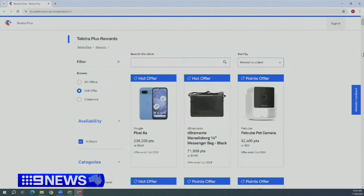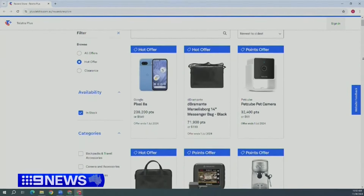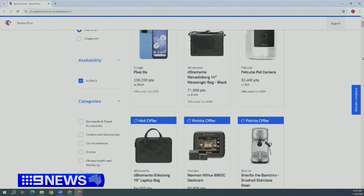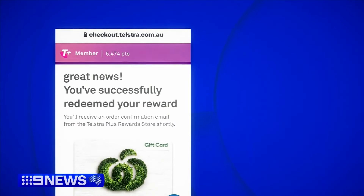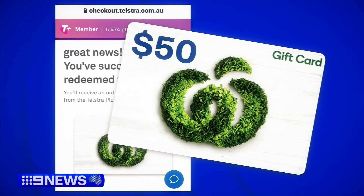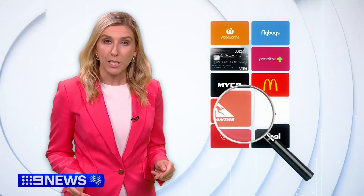They're there to be used, so we'd love you to use them. Telstra Plus customers earn points just by paying phone or internet bills, redeemable for electronics or a range of gift cards from leading brands like Woolies or Bunnings. This forgotten customer account had enough points to redeem a $50 grocery voucher.